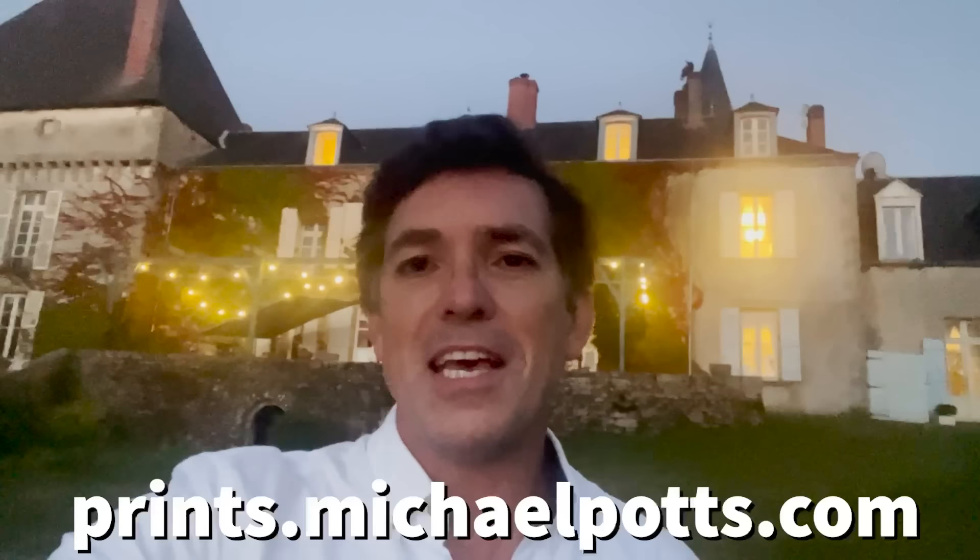Thank you so much for joining me for this look into star photography above the Chateau de la Lande. I really hope you've enjoyed it. If you would like this print or many others, please do head over to my print store — there's a link in the description below. And if you haven't yet, please do like and subscribe — it really helps me grow the channel. Until the next one, goodbye.